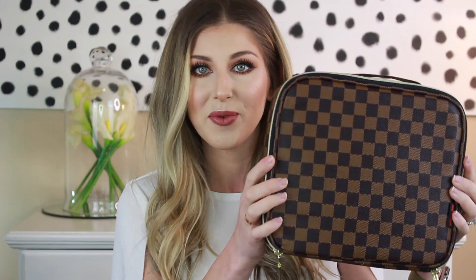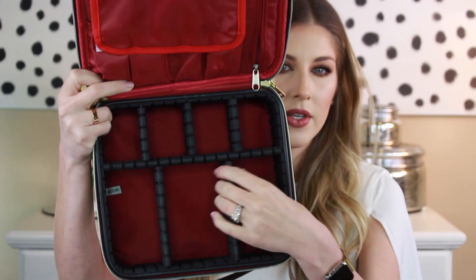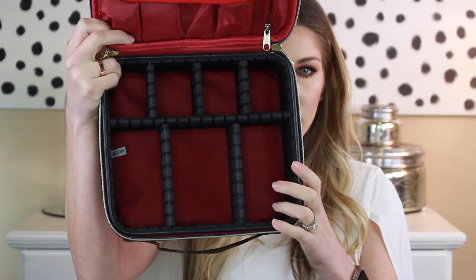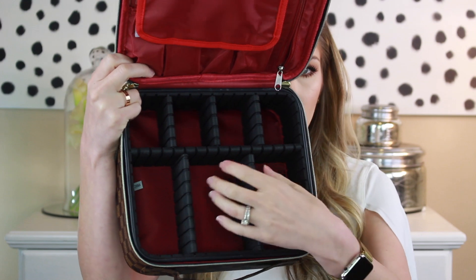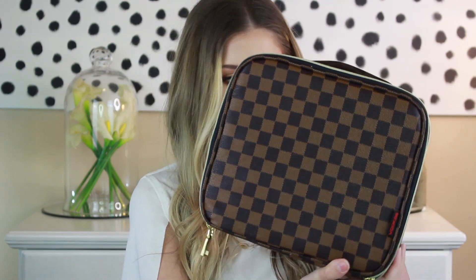Last but not least, another dupe — I have this Damier Louboutin-print makeup train case for traveling, and it's awesome. It's got this flap up here that you can put brushes in, little zipper compartments, and more storage in the back. It also has these little insert trays that you can pull out and move around — slide them in different slots so it's the right size. If you had a palette that needed more space, you can move these around. It's hard so it protects your makeup, and it's just a little zip-up bag. I really love it.